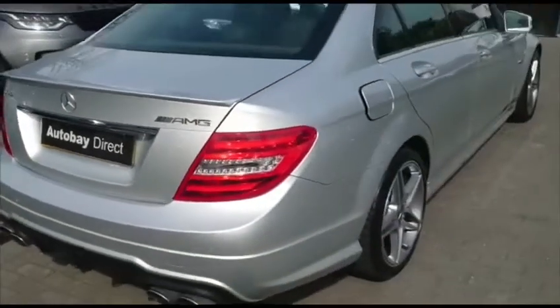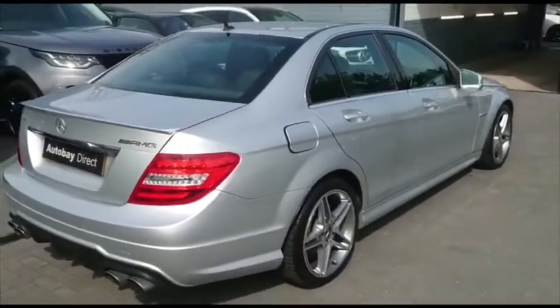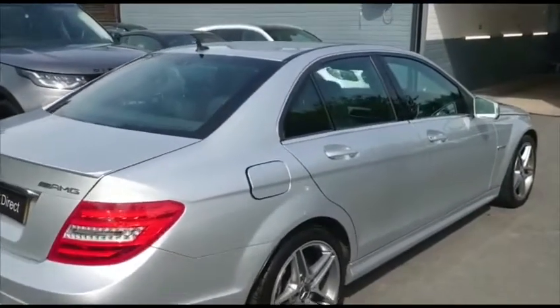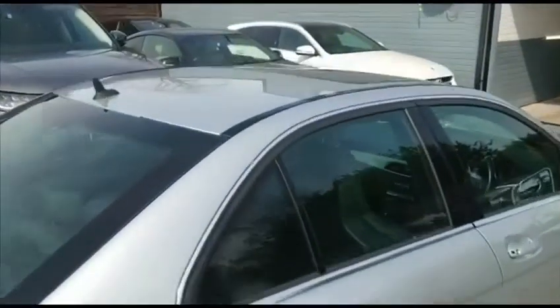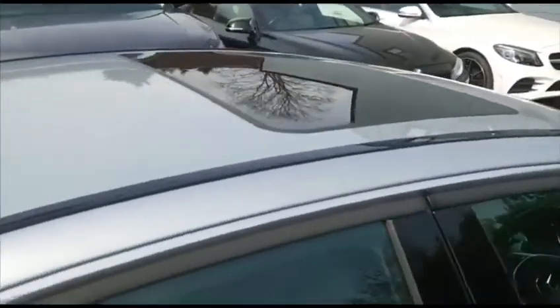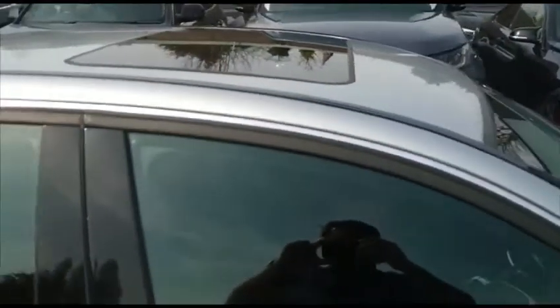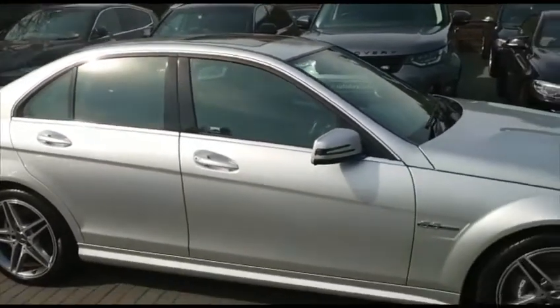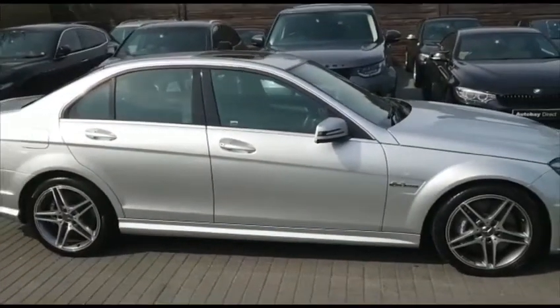It comes boasting a sunroof as well, which is quite a rare find. I'm sure the car will exceed anybody's expectations — simply stunning.